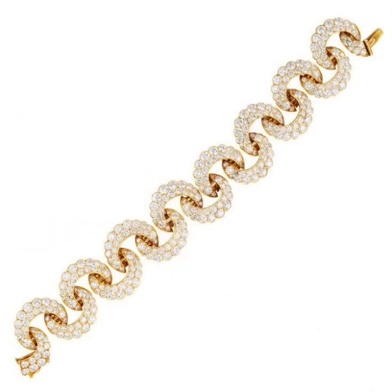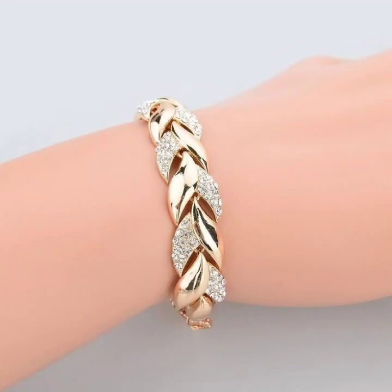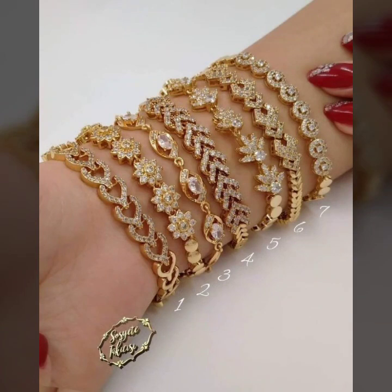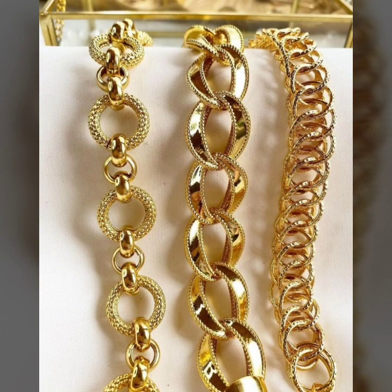So beautiful ideas of floral designs, leaf designs, alphabet designs, circle and square designs, star designs, and a very attractive collection of twist designs, zigzag designs, beady designs with stones and pearls, gemstones, and diamonds, and many more beautiful and latest collection designs.